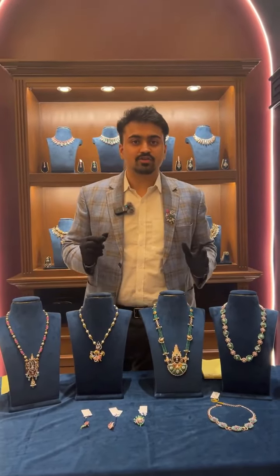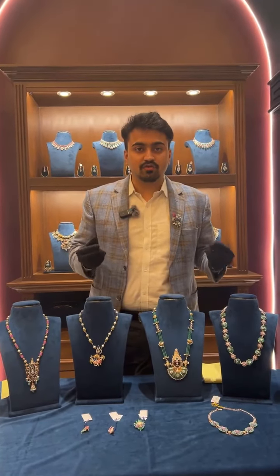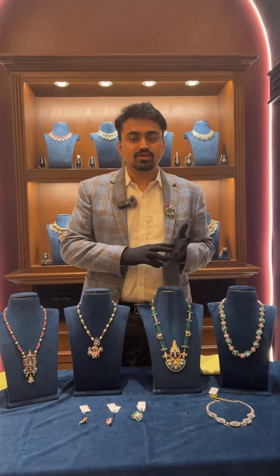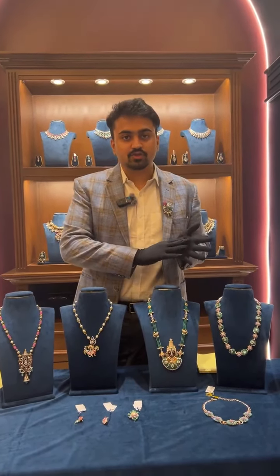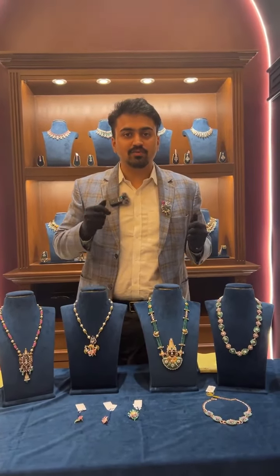Today's pieces are statement diamond pieces using natural stones and the beauty of different colors. This is not just diamond jewelry — this is colorful diamond jewelry. Jewelry is never supposed to be just white in diamonds or just yellow in gold; it's supposed to be playful with colors and look very beautiful and pretty.